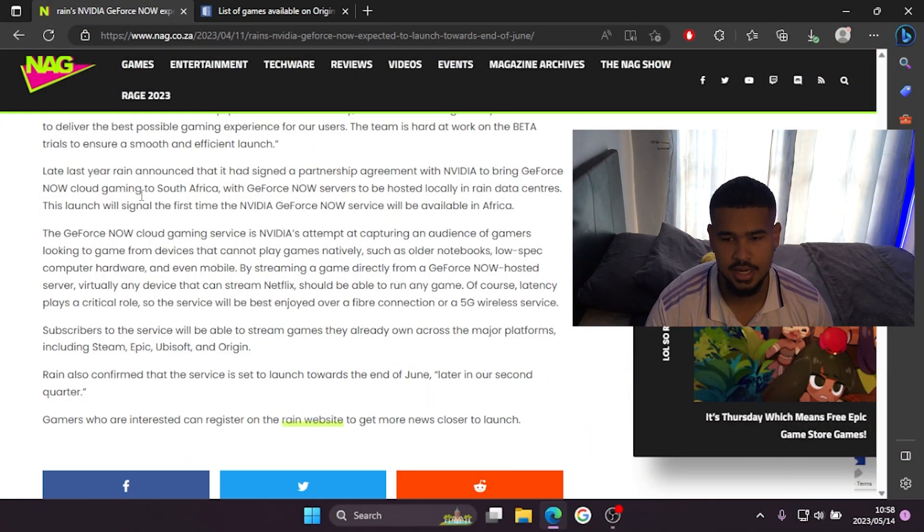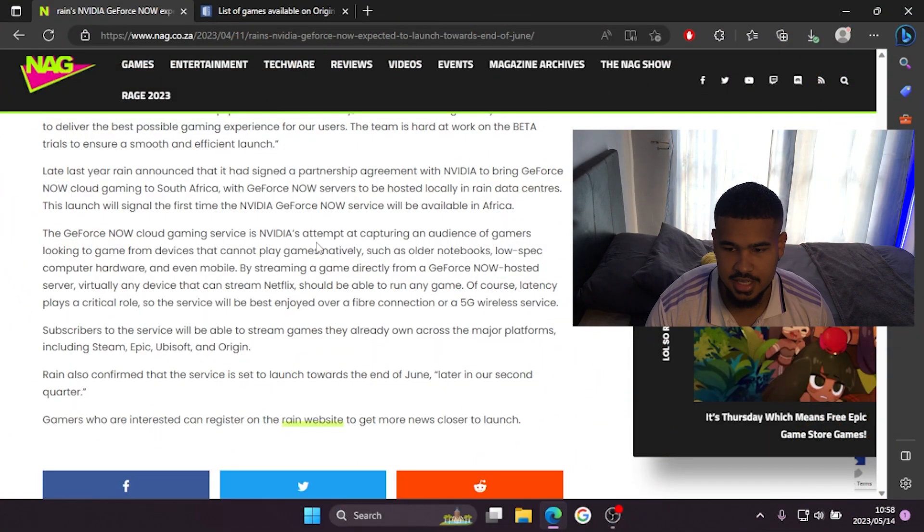Late last year, Rain announced it had signed a partnership agreement with Nvidia to bring GeForce Now cloud gaming to South Africa, with GeForce Now servers hosted locally in Rain data centers. I'm still not sure whether you'd need a Rain subscription — like Rain 5G — to access Nvidia GeForce Now. I'm probably sure that would be the case, since they'll likely bundle it into a package to make their profits.